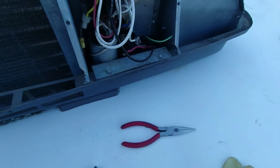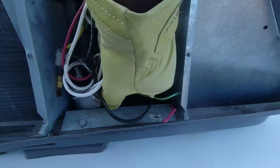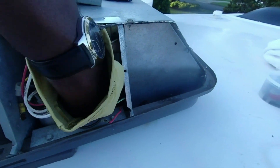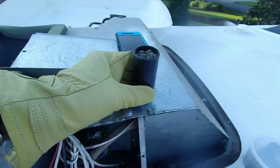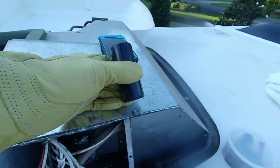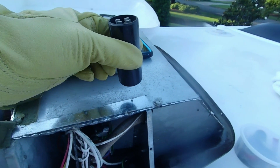I'm using needle nose pliers to remove the wires from the hard start terminal. Now I'm going to pull out the hard start capacitor. I've been told it doesn't matter which wire goes on which terminal, but I make it a habit of reorienting the new component in the same position the old component was in.